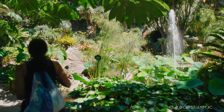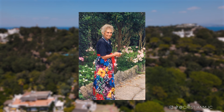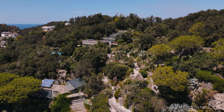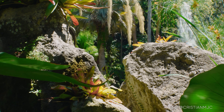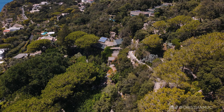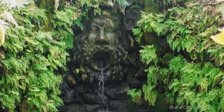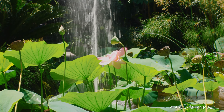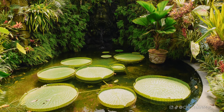These gardens were originally developed by Susanna Walton in 1956, who was the wife of British composer William Walton. They brought on board Russell Page, a landscape architect, to help develop the gardens. William Walton died in 1983 and they developed the foundation which now manages these lovely gardens.